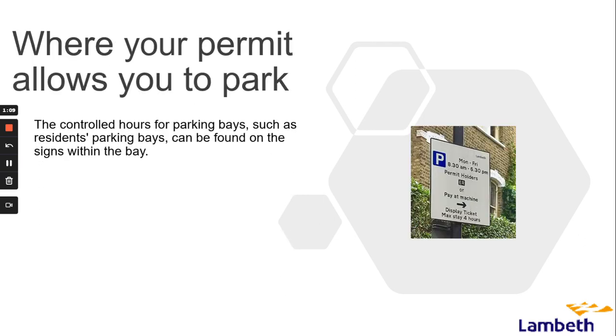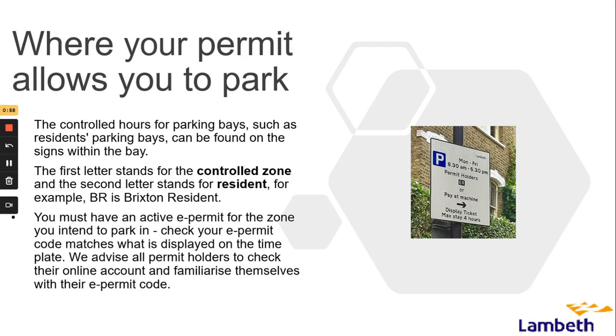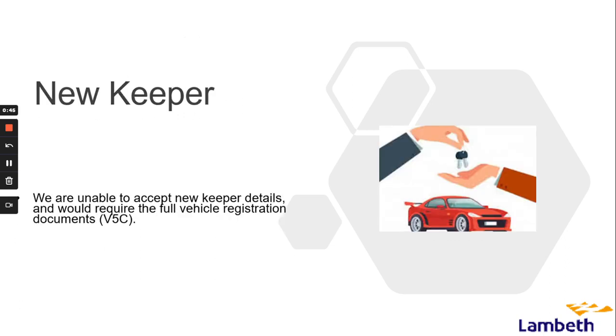The controlled hours for parking bays such as resident bays can be found on the signs within the bay. The first letter stands for controlled zone and the second letter stands for resident — for example, BR is Brixton resident. You must have an active e-permit for the zone you intend to park in. Check your e-permit code matches what is displayed in the time plate, and we advise all permit holders to check their online account and familiarise themselves with their e-permit code.